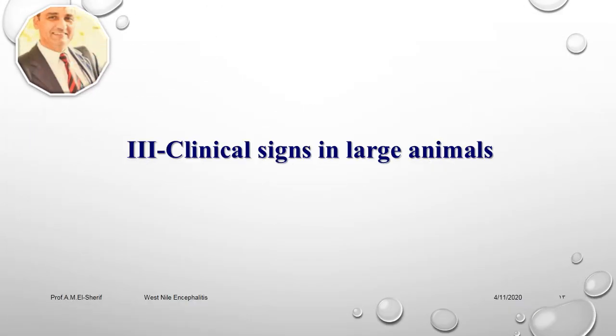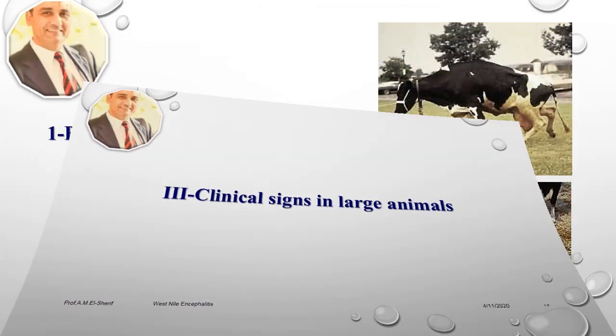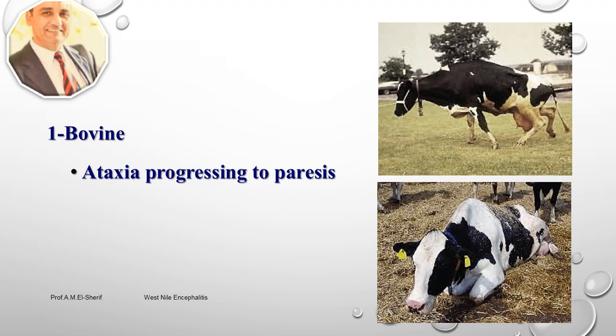Clinical signs in large animals: A report from Nebraska University in 2002 stated that bovine sera tested positive for Western Nile encephalitis virus. One animal was down for three weeks but still alive — described as thin, expressing hind-limb ataxia, but still alert and eating. A second animal exhibited ataxia in the hind limbs that progressed to paresis; owners elected euthanasia after three weeks of illness. Western Nile encephalitis in bovines causes ataxia which can progress to complete paresis and downer syndrome.